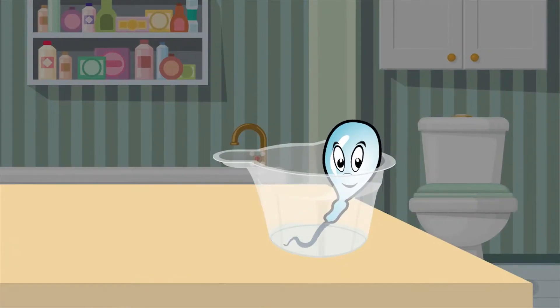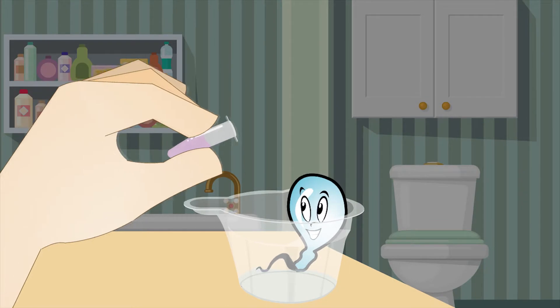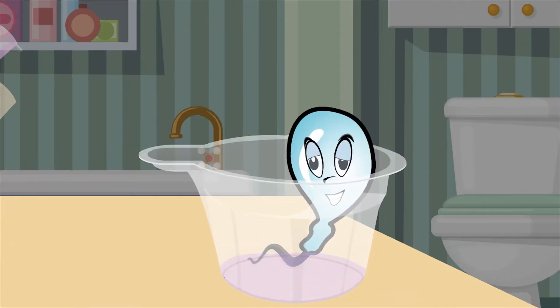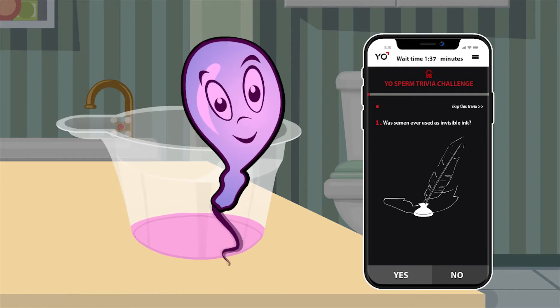Next, collect your sample into the collection cup and follow the on-screen instructions. Pour the included liquefaction powder into the sample and mix. Enjoy the trivia challenge while you wait for the sample to liquefy.